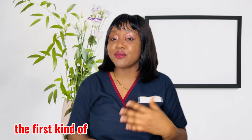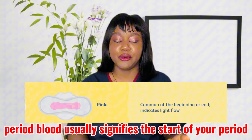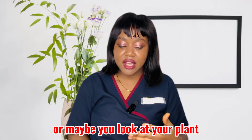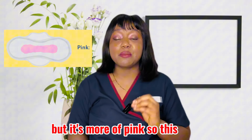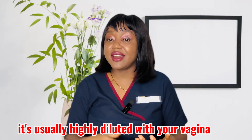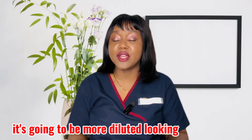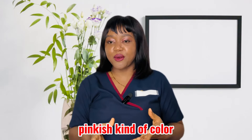At the start of your period, the first color you will mostly find is pink period blood. This usually signifies the start of your period. When your period is about to start, you might find the flow is pinkish — it's red but more of a pink. This is because the first flow coming out is highly diluted with your vaginal cervical mucus, so instead of being bright red it looks more pink.